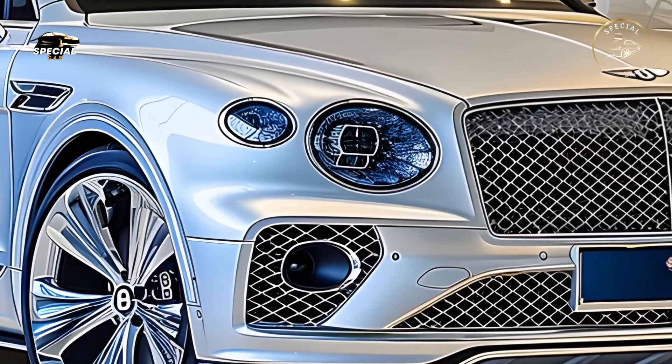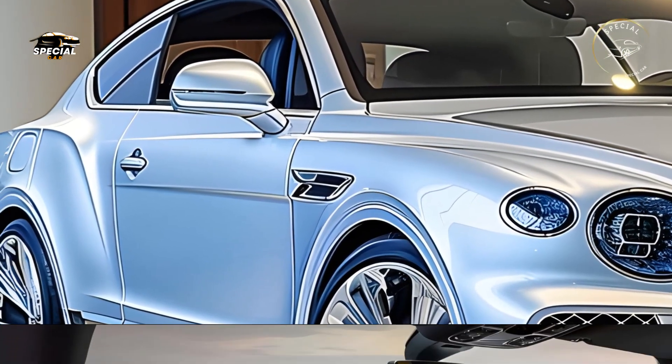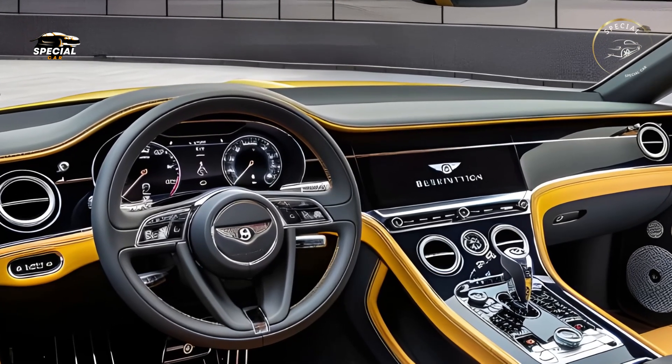Bentley's massive mesh grille, sculpted lines, and slim LED matrix headlights give the car a striking, athletic appearance. The Continental is a road showstopper with every detail designed to convey class and power.